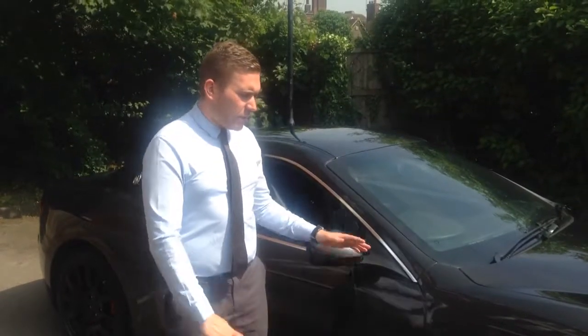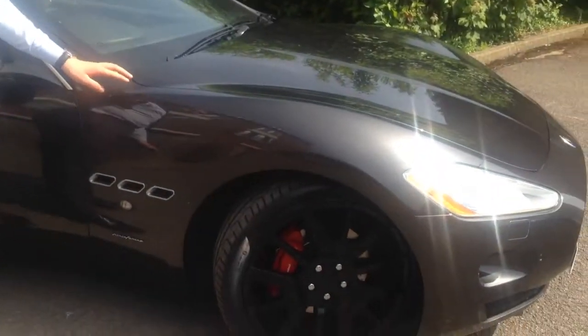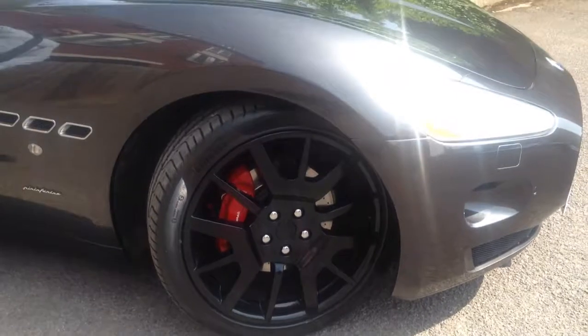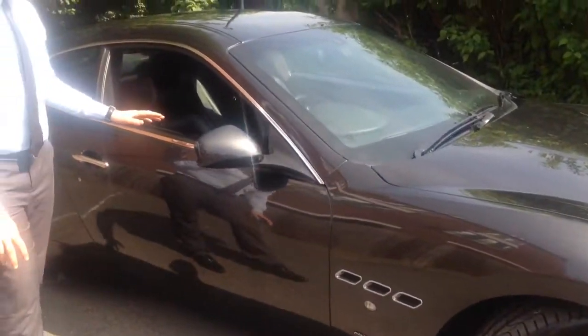It's a very well equipped car. This one's got the 20-inch black birdcage alloy wheels. It's finished in what they call Grigio Granito, which is a metallic grey colour, with a full black leather interior.